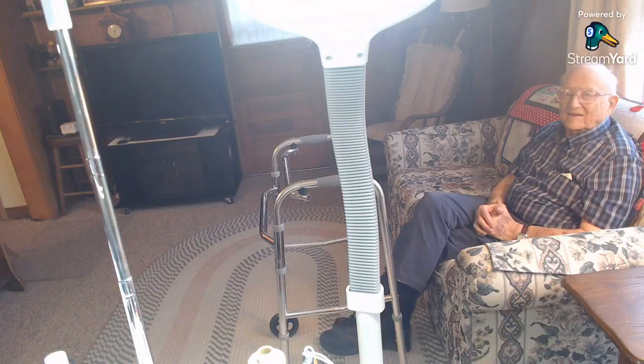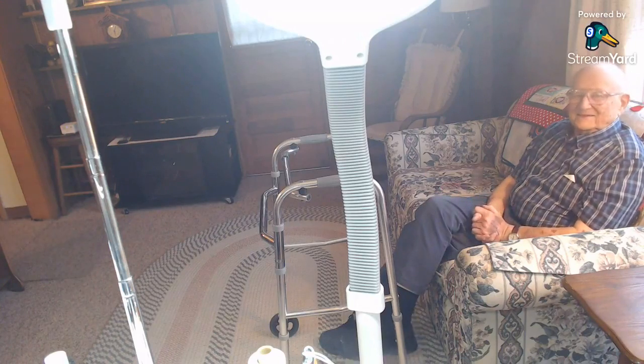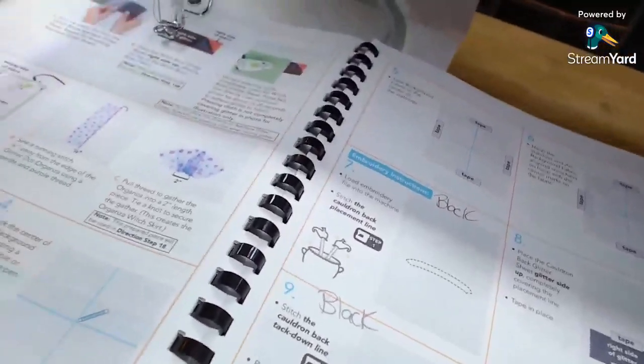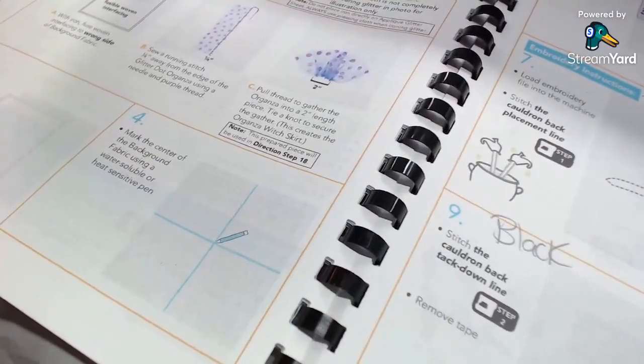Everybody's been wanting to know how dad's doing. He's doing very well. He's sitting right next to me. So if you give me a second before we start, I'm going to go ahead and turn the camera on so he can wave to everybody. So he's sitting here right in front of me watching - he's never seen this before, so I thought it would be really cool. Everybody's saying hi - he's laughing.